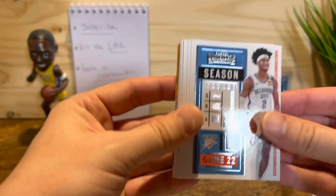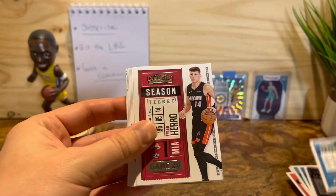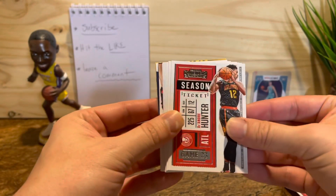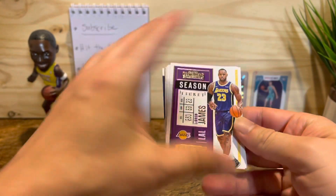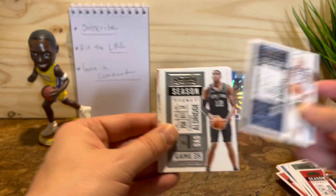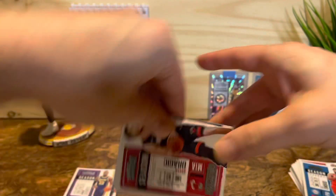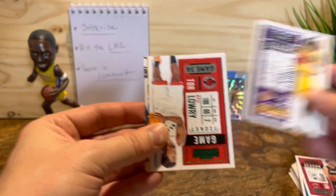What do we got here... nothing, nothing. Michael Fultz, Tyler Hero — second year. Flipping — got DeMar DeRozen, Hunter. Cool — LeBron! Just a base but it's alright, it's LeBron — put him in the hit pile. Marcus — nothing. This is just a ton of base.